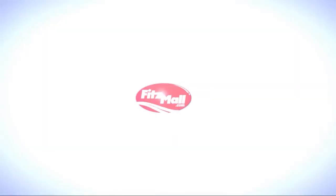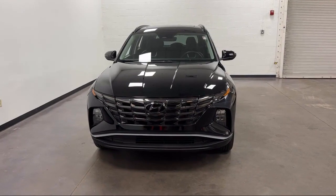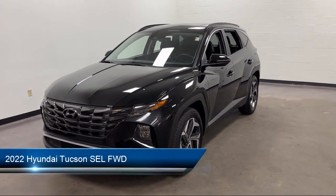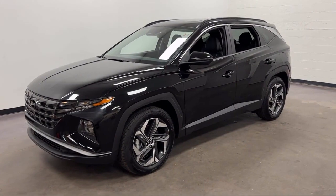For over 55 years, the Fitzway has been satisfying customers time and time again. Here's a look at another one of our great vehicles from our huge selection. It comes equipped with many standard and optional features and has less than 15,000 miles on the odometer.